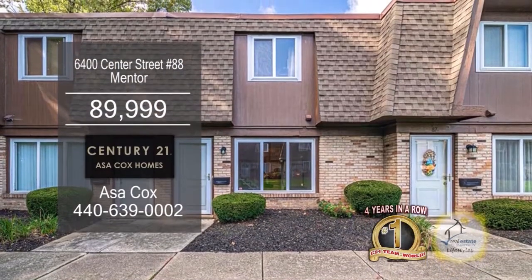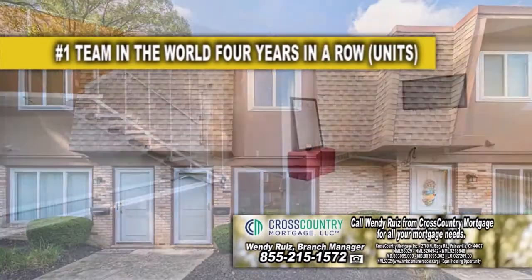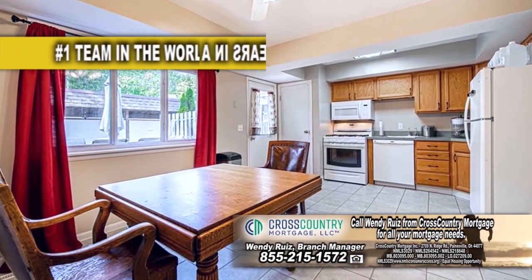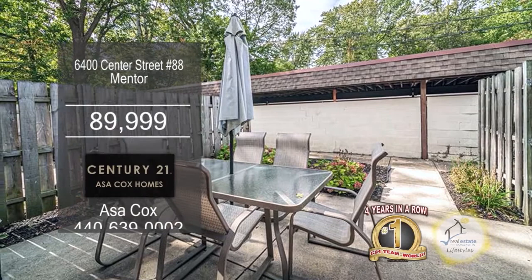Why rent when you can own this condominium and mentor? The floor plan includes two bedrooms and one and a half baths. The living room looks out onto the common green area. The charming kitchen has an eating area and all the appliances remain. Outside you'll find a patio with furniture and an electric grill.